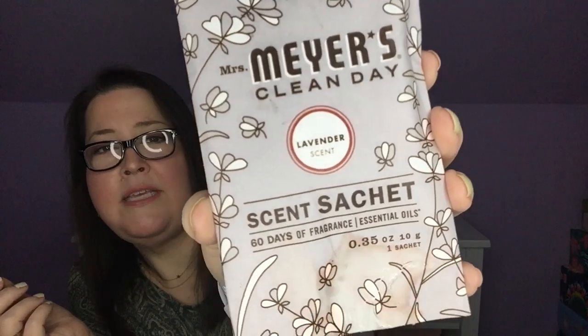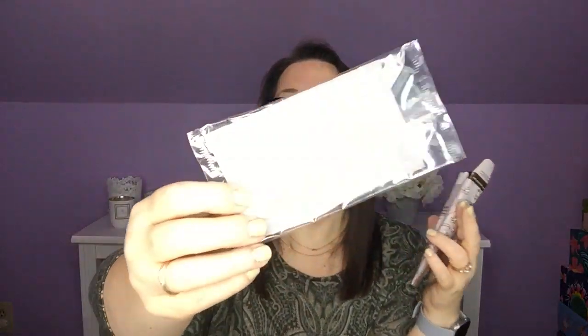I also received the Mrs. Myers Clean Day Lavender Scent Sachet — it looks like something may have leaked a little on the bottom. It is 60 days of fragrance. I purchased one of these before in honeysuckle and what I liked is I put it in my car and it gave my car such a lovely scent. It comes sealed and you just cut it out and it's just that little pouch. I tucked it under the seat of my car — it was a really subtle scent but I liked it a lot.